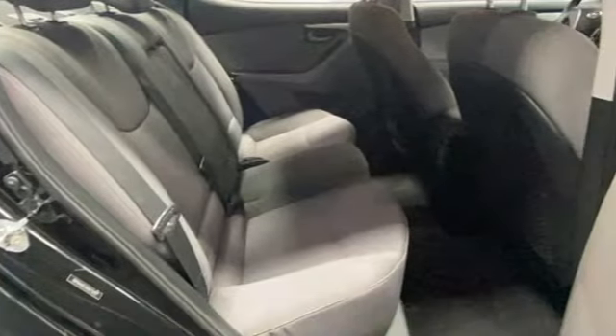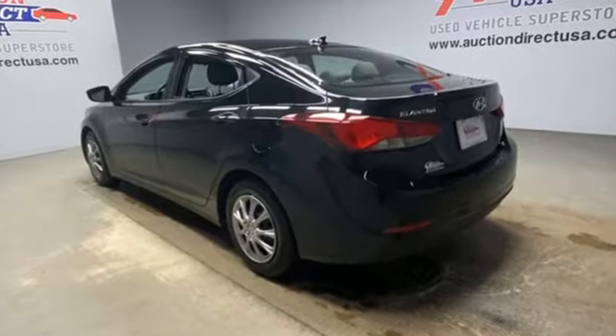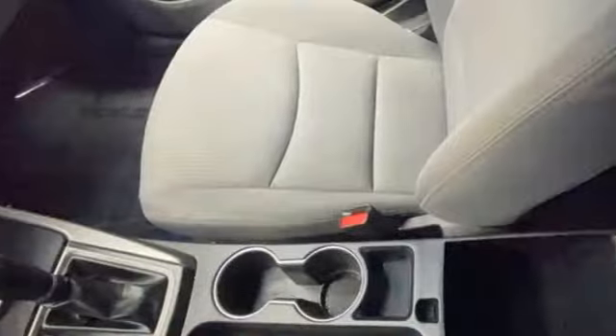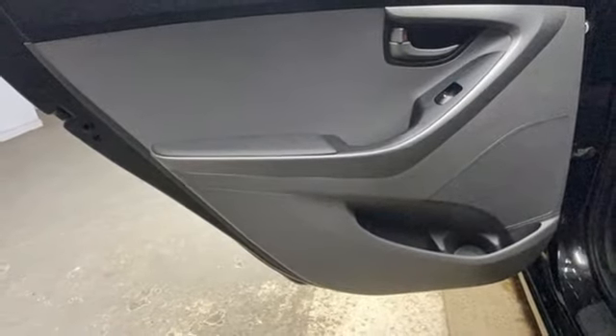Features include AM-FM Sirius XM satellite radio, USB port, manual tilting steering column, power windows, air conditioning, inline four-cylinder engine, gas pressurized shocks, and external memory control.